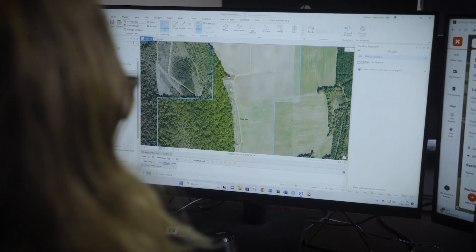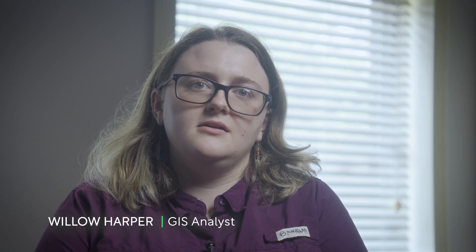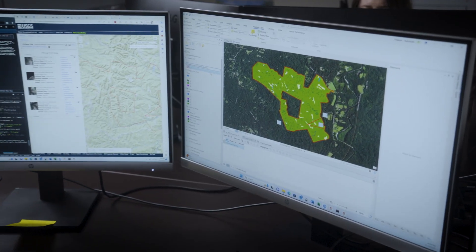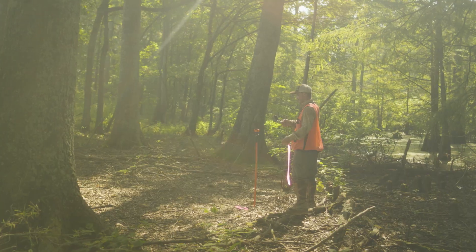I go in and make the actual land cover maps to give the landowner an idea of what part of their property is actually forested and harvestable and what kind of credits they could generate from that. And if that looks good to them, then at that point we'll have the forestry team go out and survey it.